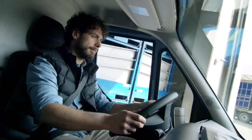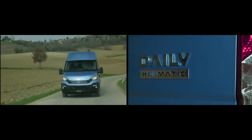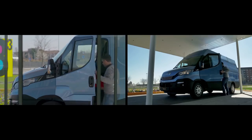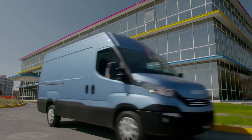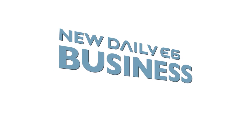The daily Euro 6 combines absolute driving pleasure with reduced maintenance, maximized durability, and improved drivers' productivity and safety. The daily Euro 6 is the best business partner — a profit maker that comes with the support of a professional service network that will always keep the customer's business running. New daily Euro 6. Business Instinct.